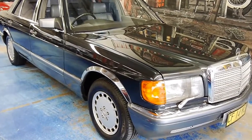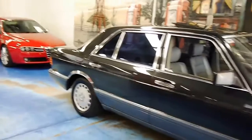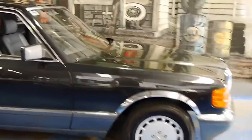Here we have it guys, the fleet liner, the big daddy, the most imposing and probably one of the most famous Mercs ever made — the 126 series S-Class. In the 80s and 90s this was in just about every action movie, driven by the big wigs.